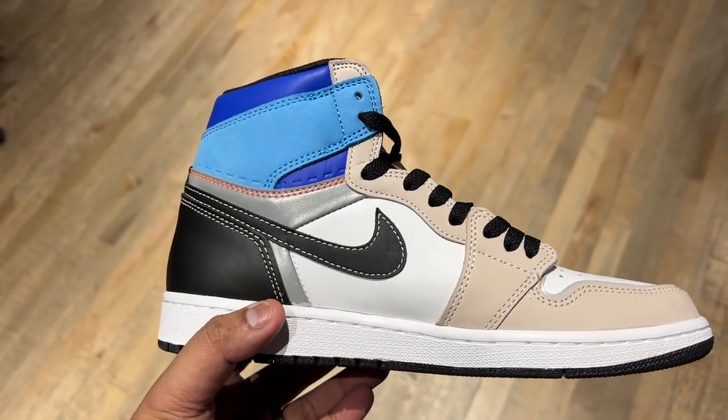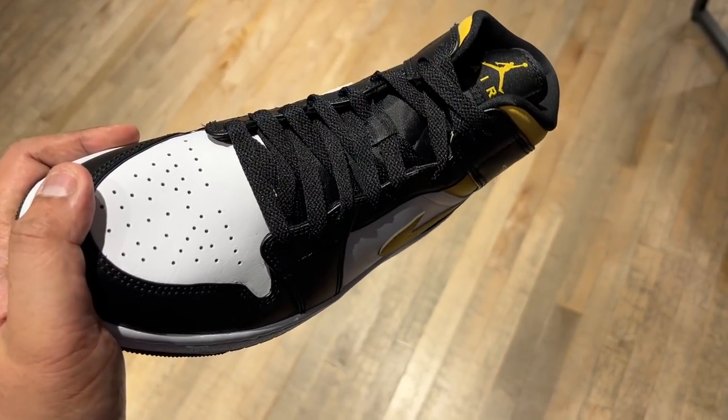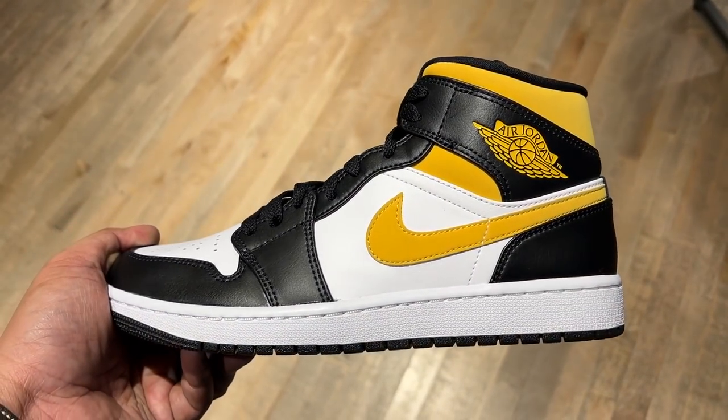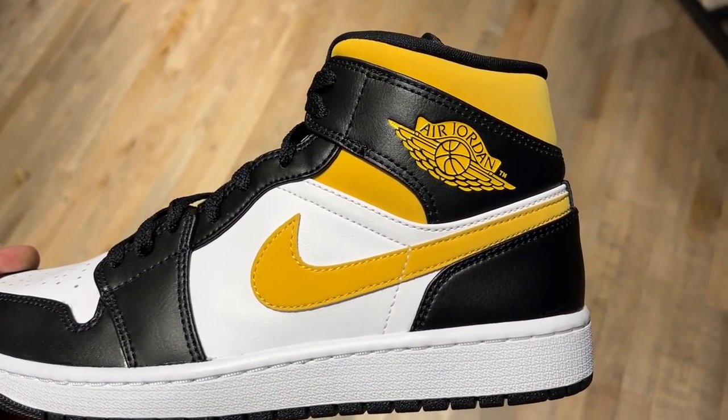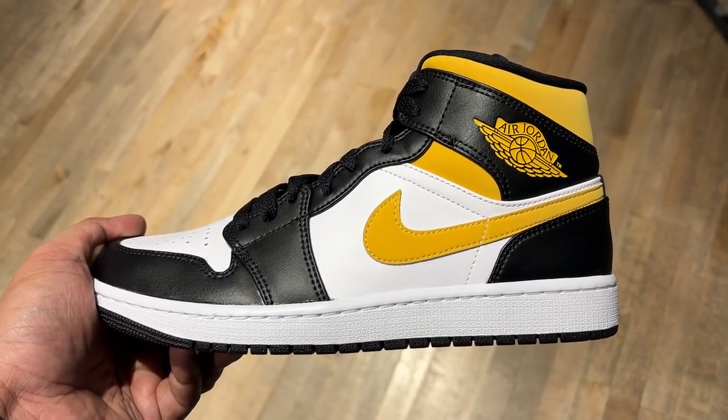Lastly there was a Jordan 1 Mid in a black and yellow colorway — Colin, I remember you love yellow sneakers! So I actually didn't end up buying any sneaker for Martin because it didn't have it in his size. We decided to just buy him a tote bag from Paxafe, the brand he likes. Happy birthday Martin, thank you and God bless!